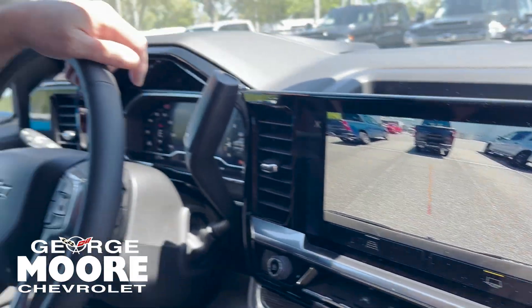We also offer OnStar for safety and security. My name is Mike Worcester. You can reach me at 904-866-6800. Come on in for a test drive.